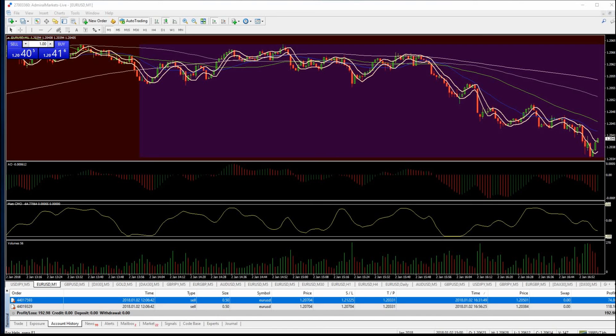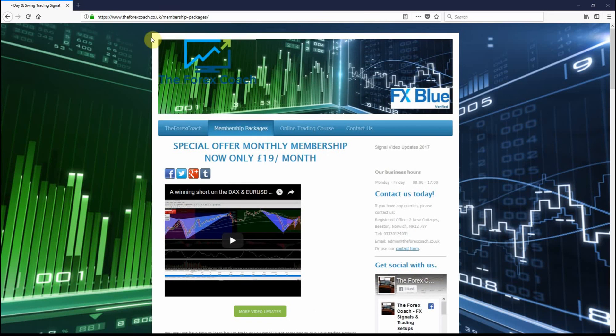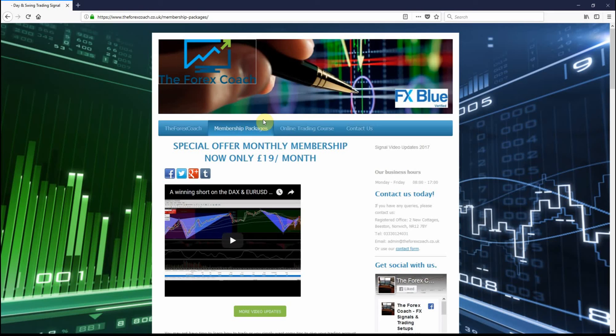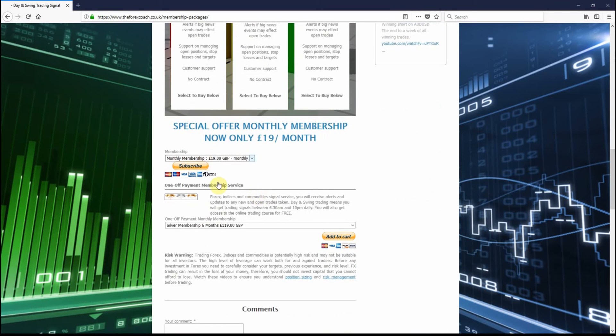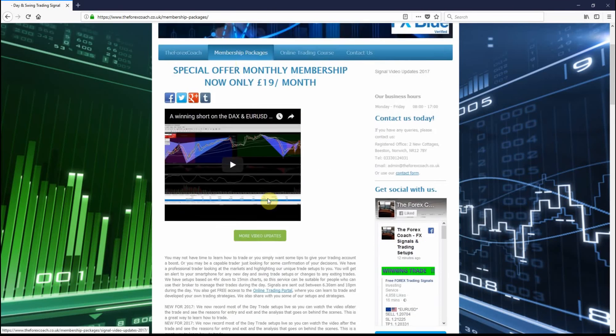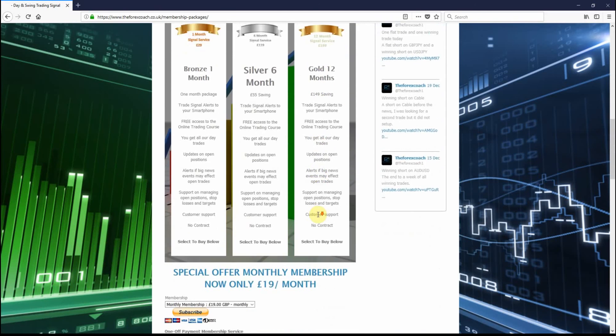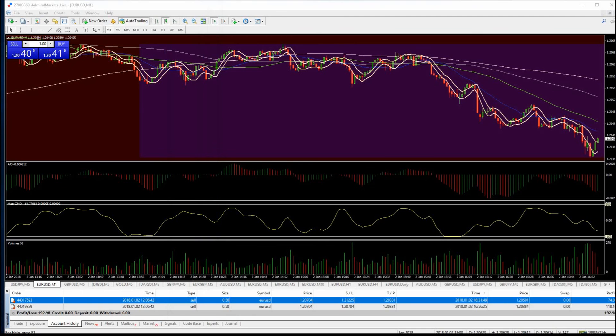If you do want to join — this is my sales pitch — you can just go to theforexcoach.co.uk. Look at membership packages and it's £19 a month. You can click a subscribe button using PayPal, so it automatically takes out £19 a month. There's no fixed term, you can cancel at any time. You also get access to all the trading content which I'll constantly be updating throughout the year, so you get an online training course as well if you are new to trading. Have a look at that and make a decision if you want to get involved in a few more trade ideas and setups.